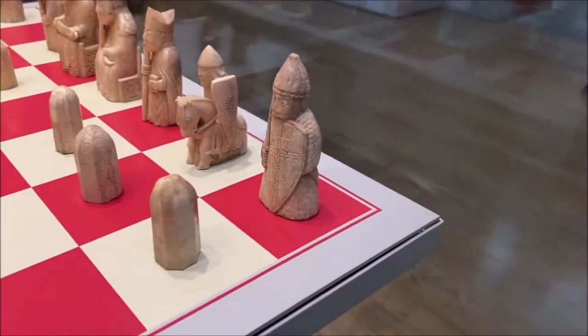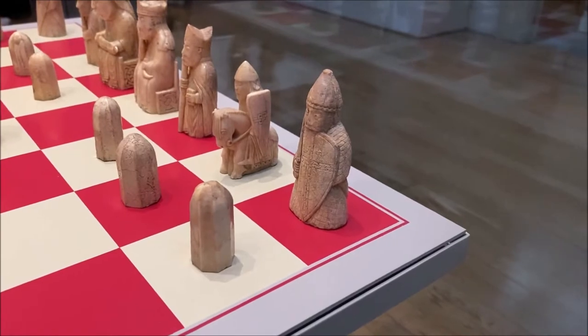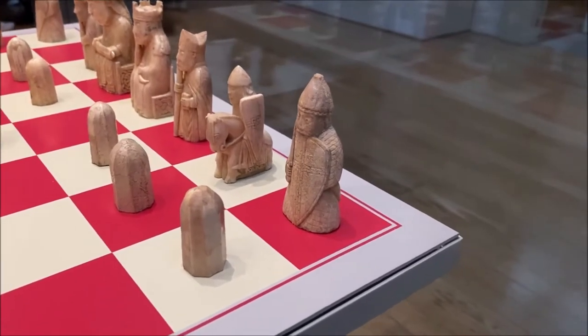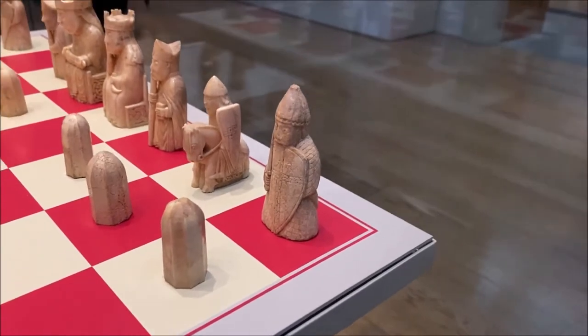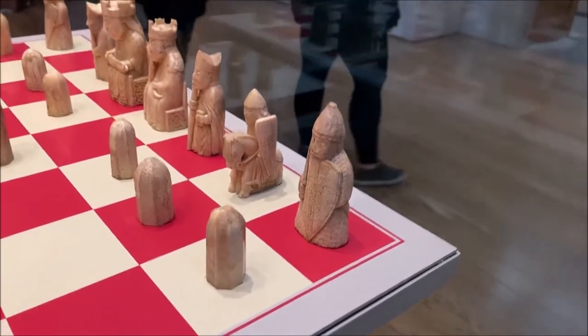You can recognize the rook — what we would call the rook here — is a berserker warrior, biting on his shield, showing the frenzy of battle.